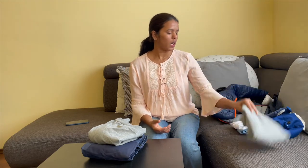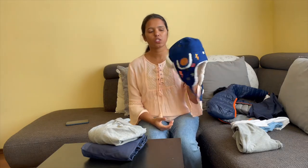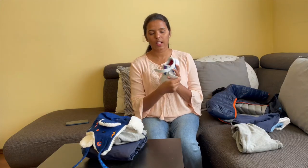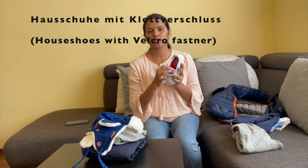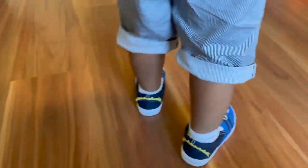If you have a cap, you can use a full ear cover or a cap. There are a lot of shoes and socks, so there are a lot of shoes that will be used.